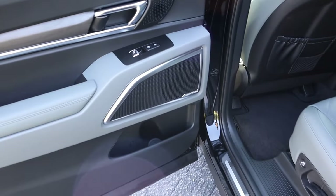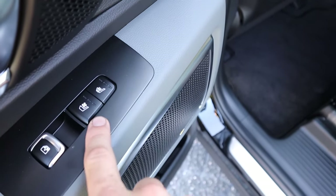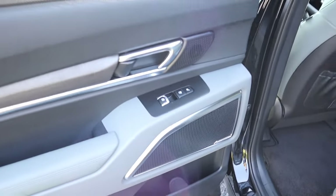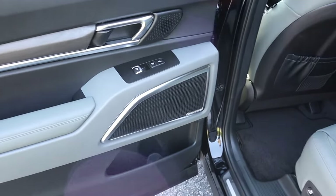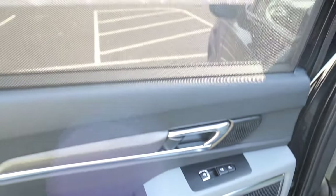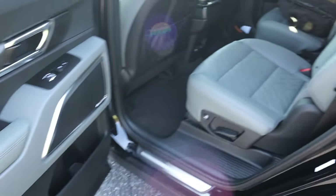The second row has heated and ventilated captain's chairs — very cool to see, and even some other luxury brands don't offer that for the second row. This does have a manual adjusting sunshade, which is nice to have.